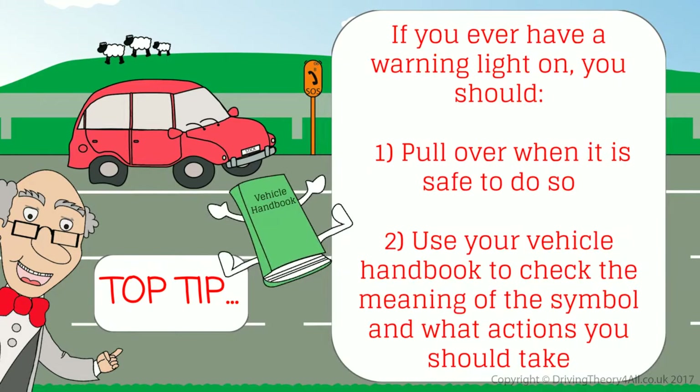If you ever have a warning light on, you should pull over when it is safe to do so, and use your vehicle handbook to check the meaning of the symbol and what actions you should take.